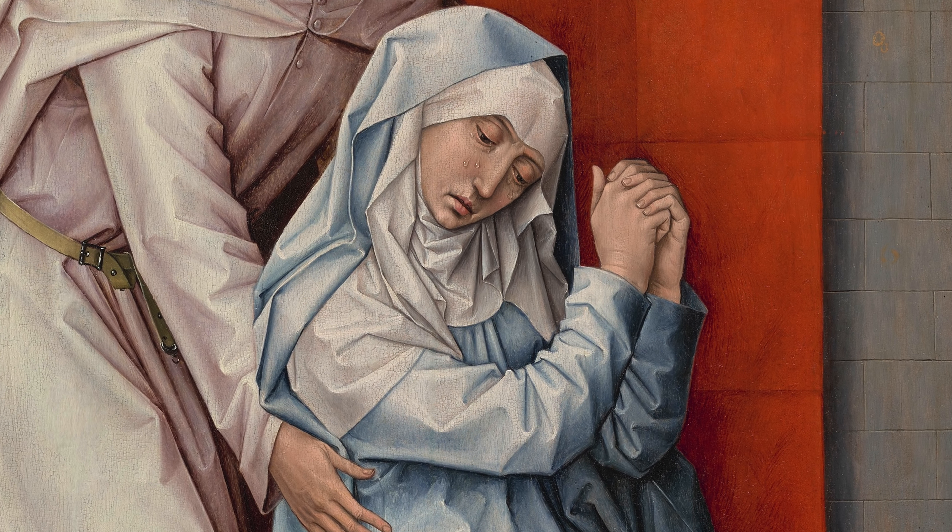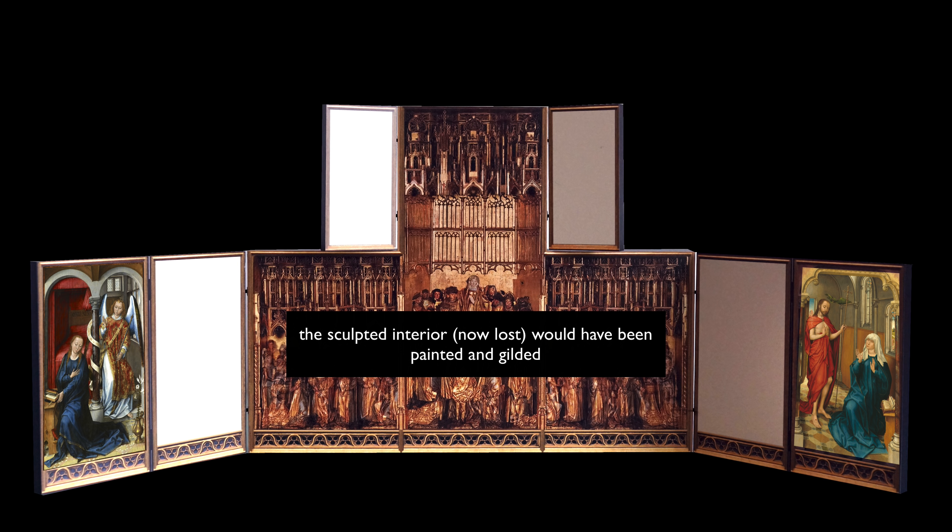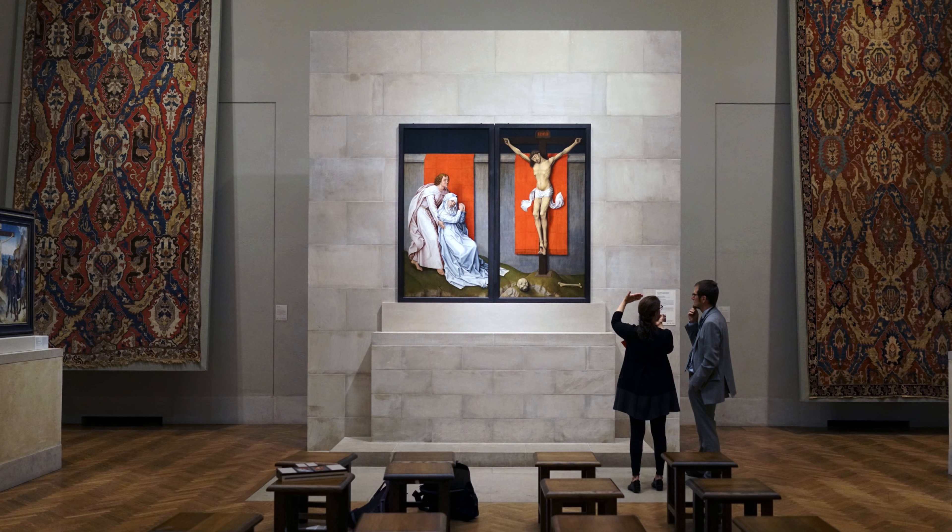There are many reasons why art historians think that these panels opened onto a sculpted center. We have to imagine these sculptures painted and gilded, very much looking alive to the people who were in the church praying. It was a multimedia experience — going beyond the paintings and sculptures to the space of the church itself, all of these working in tandem to create a moving experience. I have a much better sense now of what the experience of this painting was in the 15th century.